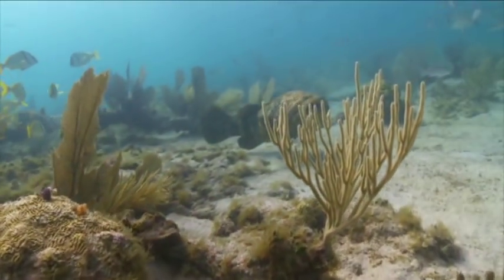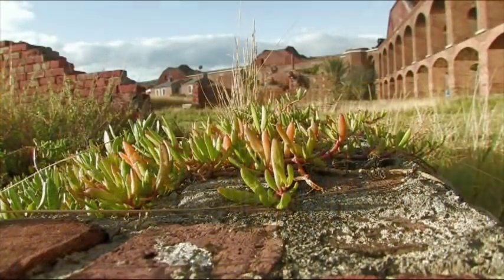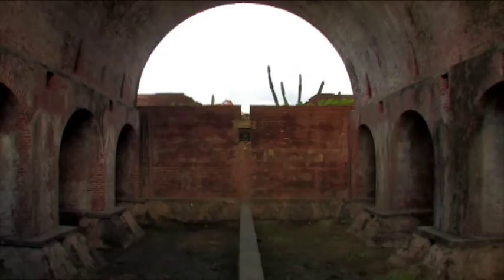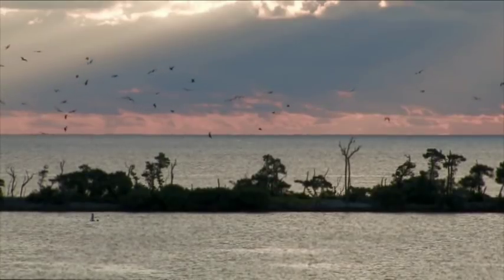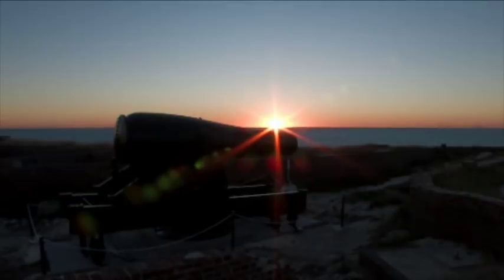Amazing snorkeling with tons of fish and really big fish. The fort is really neat just to wander around in, and when the boat isn't here there's like nobody here and you have the whole place to yourself — it's really neat. At night there are 18 gazillion stars. Other than that, you're like stranded on a tropical island.